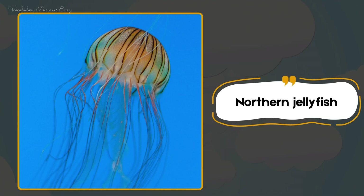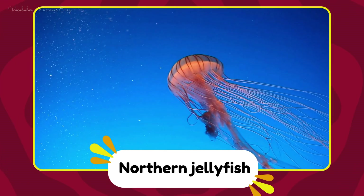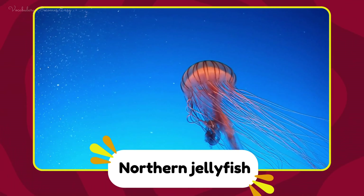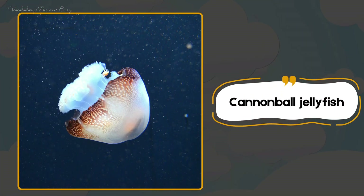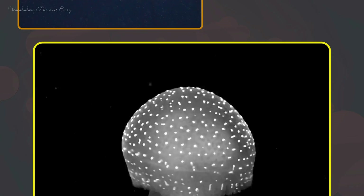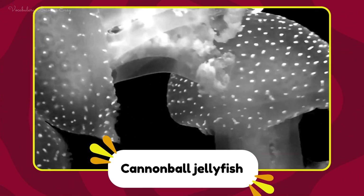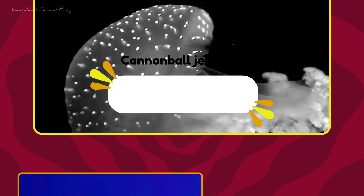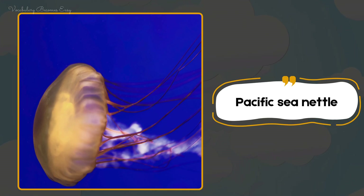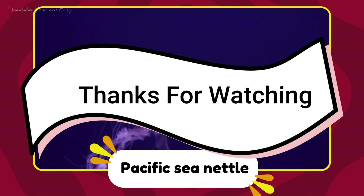Northern jellyfish. Northern jellyfish. Cannonball jellyfish. Cannonball jellyfish. Pacific sea nettle. Pacific sea nettle.